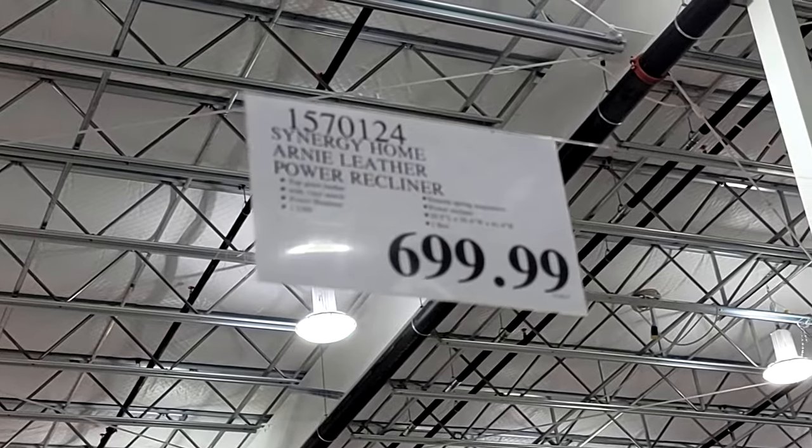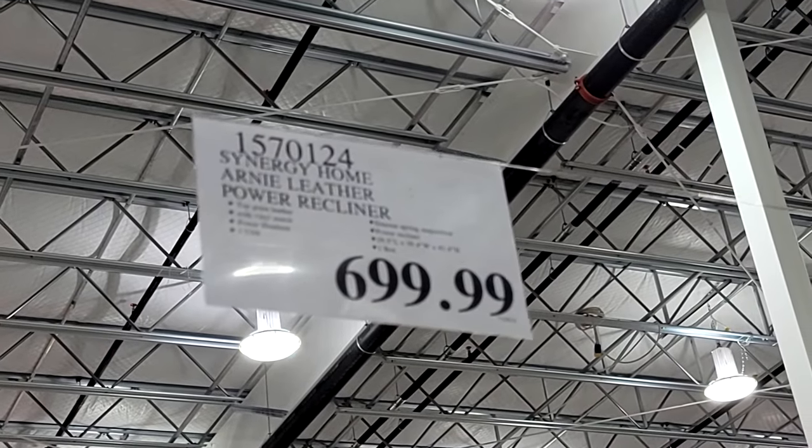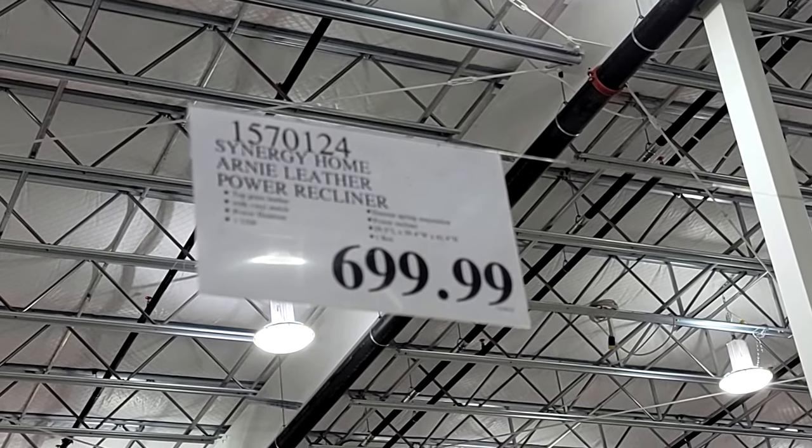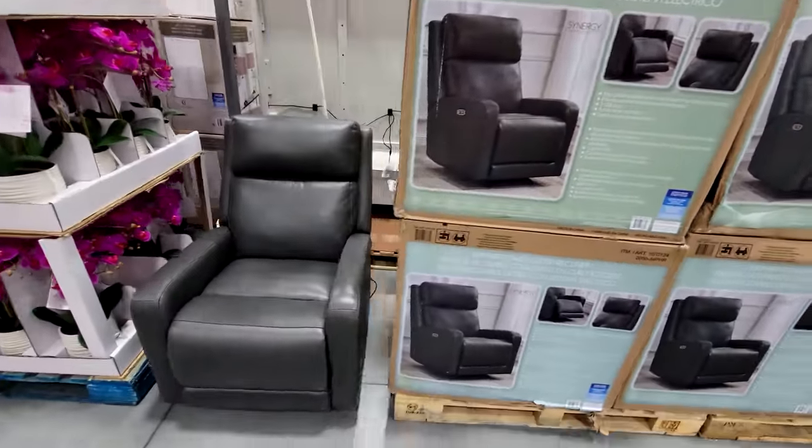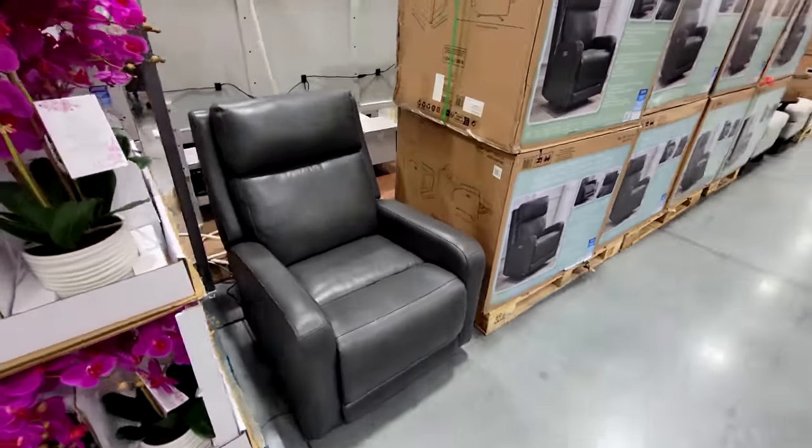These were just put in a couple of days ago, so they're $700, but I'm willing to bet these drop $50 or $100 when they go on sale. If you want to score on one of these, I would say give it a month or so and see if maybe in the next ad cycle we start to see some deals.